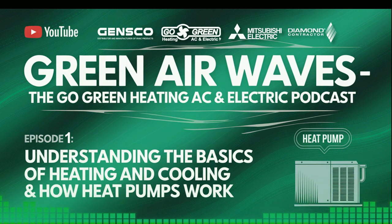Understanding the Basics of Heating and Cooling: Let's dive right in and talk about the basics of heating and cooling. Essentially, HVAC systems are designed to control the temperature and air quality in indoor spaces. They do this through heating for cold months, cooling for warm months, and ventilation to ensure fresh air circulation. Maintaining an optimal indoor climate is crucial not only for comfort but also for health reasons, as proper ventilation helps remove contaminants from the air.